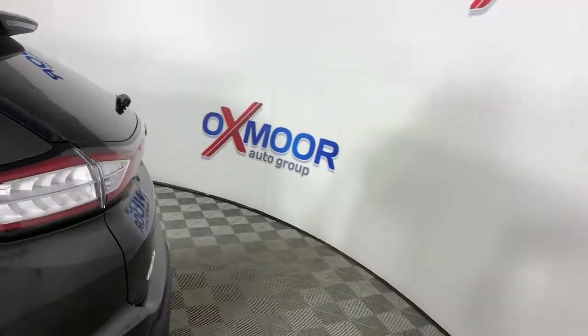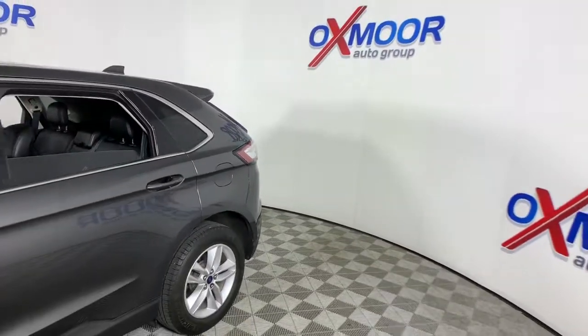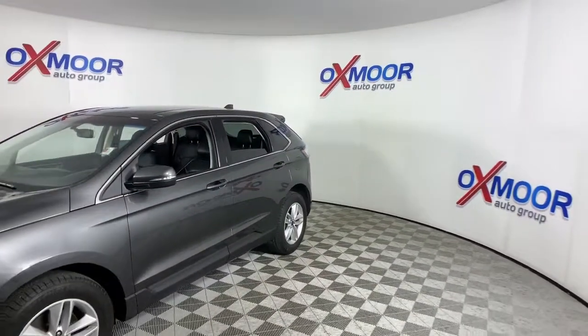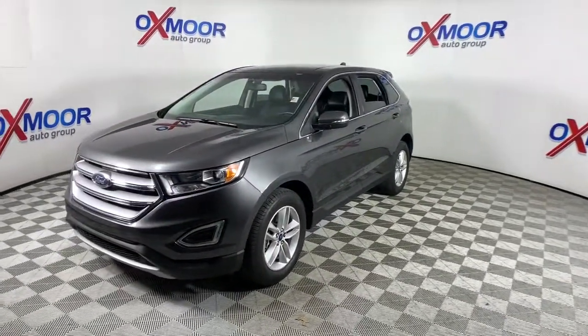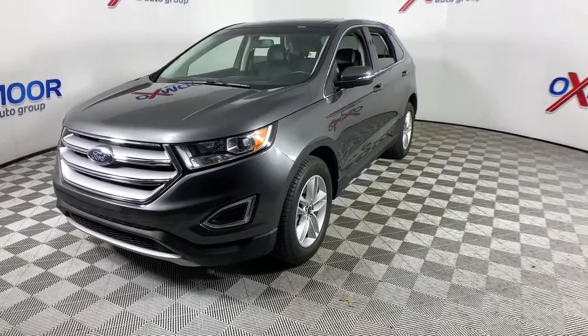Introducing the 2018 Ford Edge. This vehicle still has fewer than 40,000 miles on the clock, so it won't last long. Take a closer look at this smart and sporty Edge. This mid-sized crossover leverages technology to maximize traction, safety, and convenience.